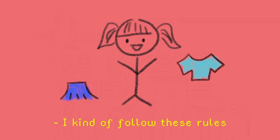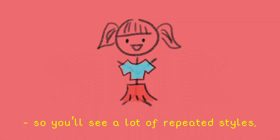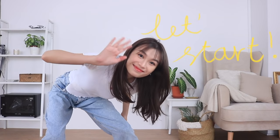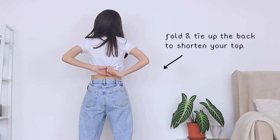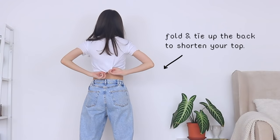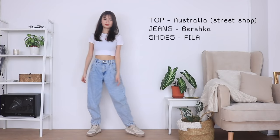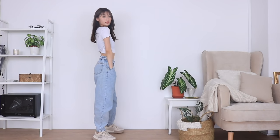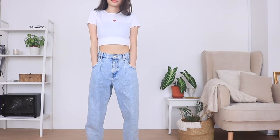I kind of follow these rules whenever I can, so you'll see a lot of repeated styles, just different outfits. First up, I like to wear a crop top with long pants, because it immediately gives off an illusion of longer legs, which makes us look taller and more elongated. The space between the long pants and crop top really makes a big difference.